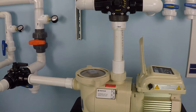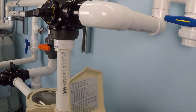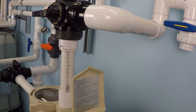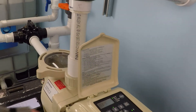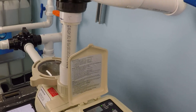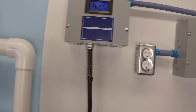Here we have a Super Flow variable speed pump, and I'm going to start it up and ramp it all the way up to the maximum RPM — 3450 RPM. We're running on inch and a half plumbing here, so let's take a look at the electrical usage.